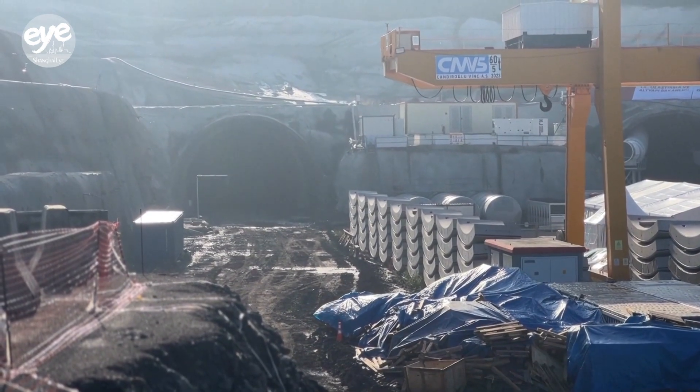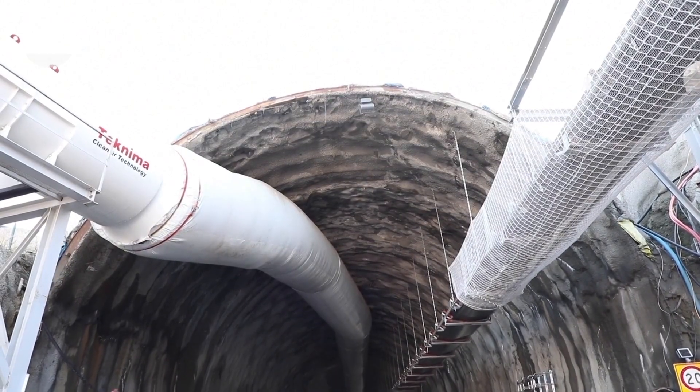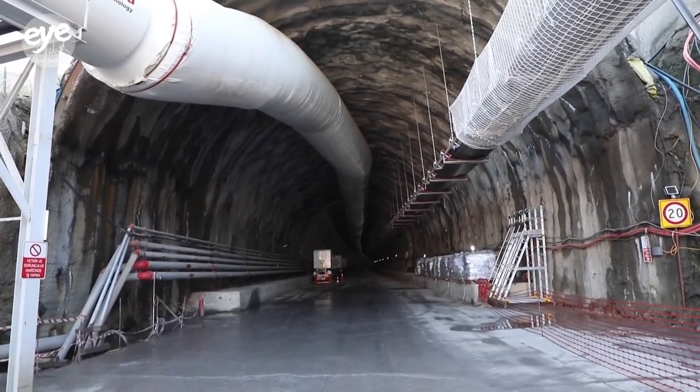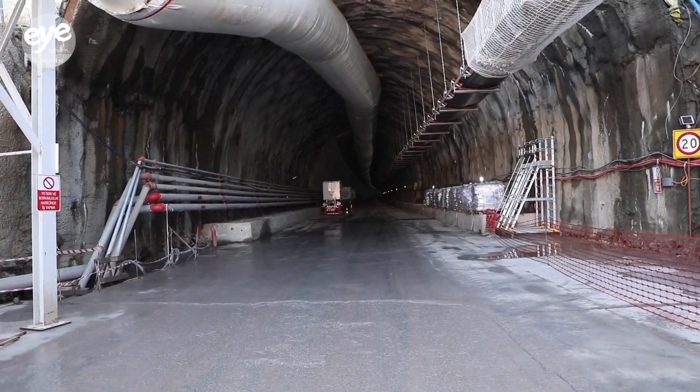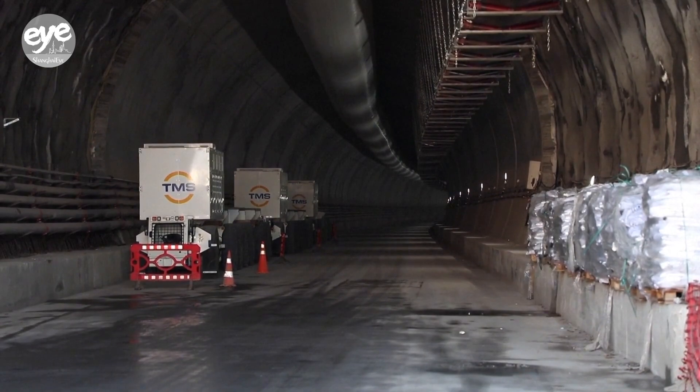The CREC No. 1294 is the largest diameter earth pressure balance shield machine exported overseas by a Chinese company. Once finished, the mountain tunnel highway is expected to reduce commuter travel times in parts of the city by 30 minutes.